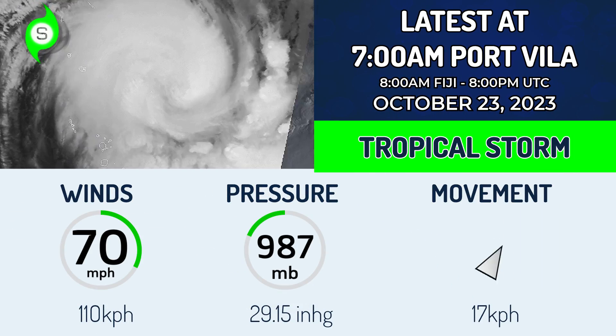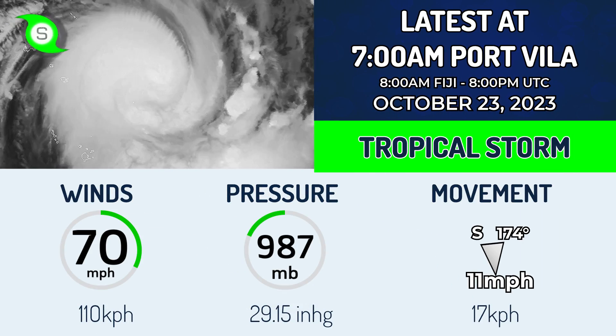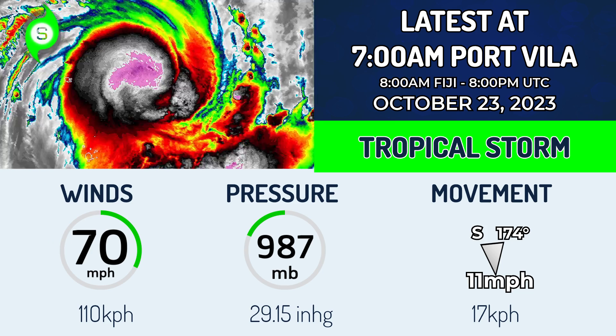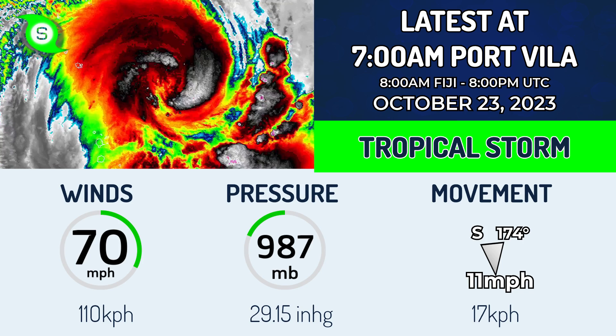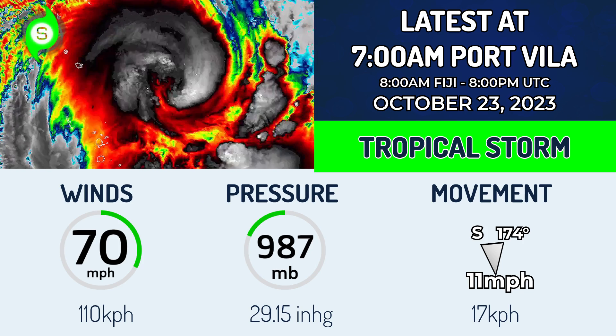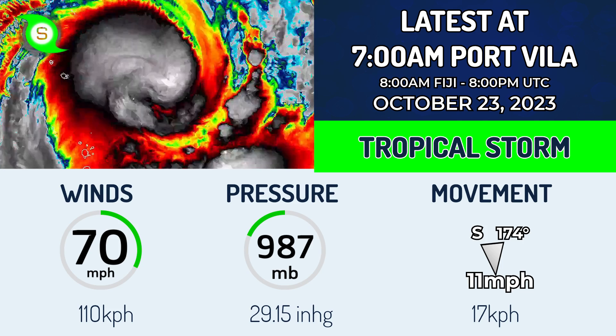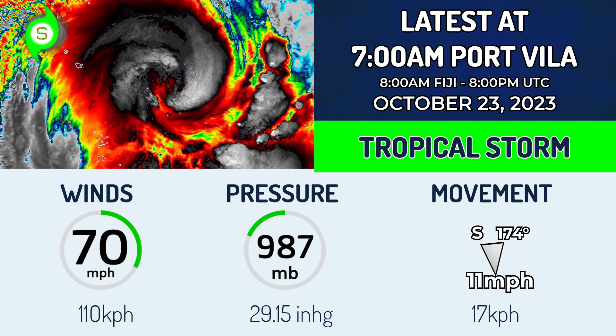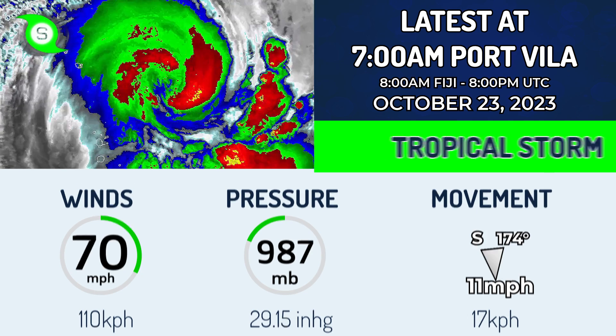At 7 a.m. local time in Vanuatu, 8 a.m. in Fiji, October 23rd, it is at 12.1 degrees south, 169.2 degrees east. This is Cyclone Lola, with winds of 70 mph and a pressure estimate of 987 millibars, moving nearly due south at 11 mph — that's 17 km per hour. It's borderline hurricane equivalent and looks like it will continue to intensify.